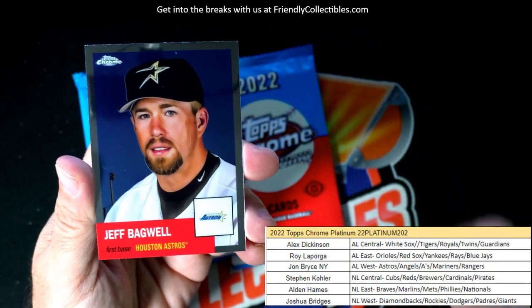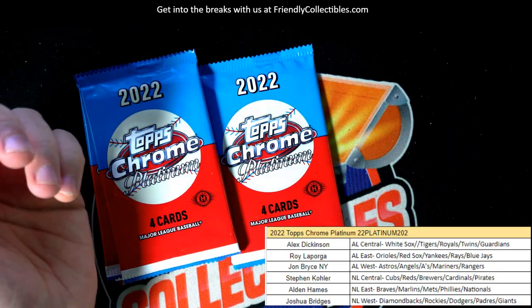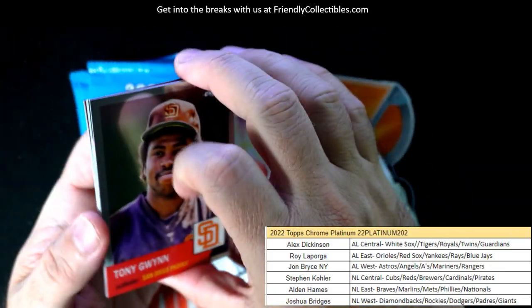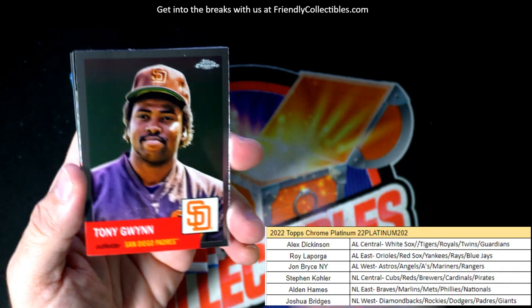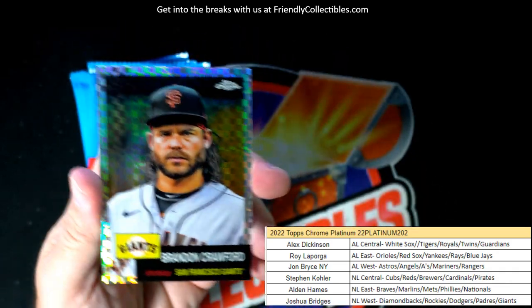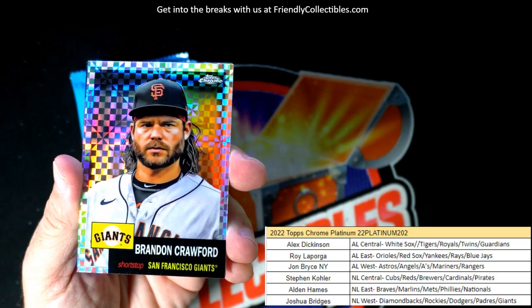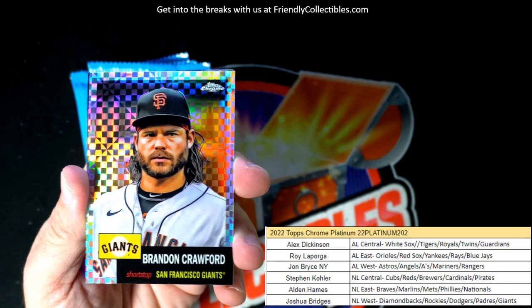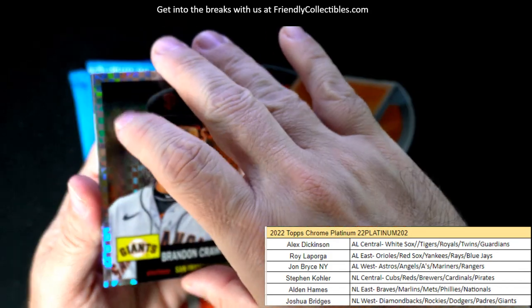Jeff Bagwell. Tony Gwynn — there you go, that's a legend. I just love these refractors, so awesome. NL West, Joshua B — it's Brandon Crawford for the Giants.